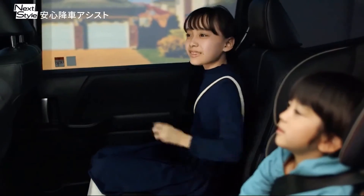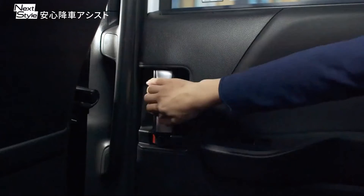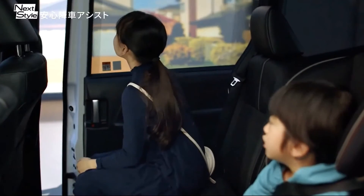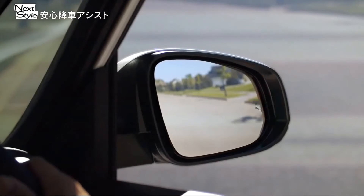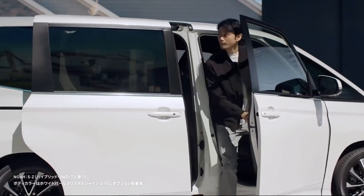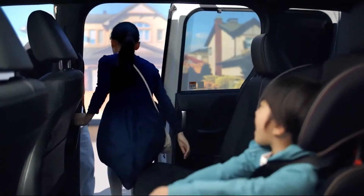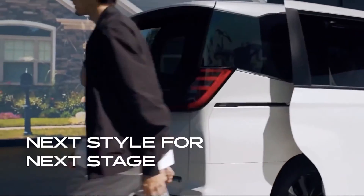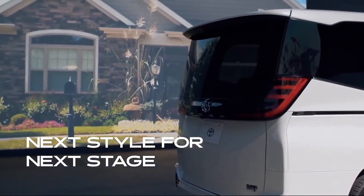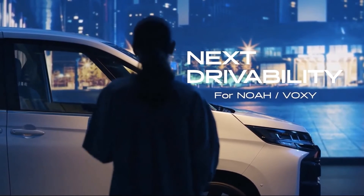For safety equipment, both the NOAA and VOXI are outfitted with the Toyota Safety Sense suite of systems. This includes proactive driving assist, a Toyota first, which aims to provide avoidance steering and deceleration inputs to avoid the vehicle getting too close to pedestrians, cyclists, and parked vehicles, by anticipating risks such as pedestrians crossing the road or stationary vehicles that may suddenly start moving.